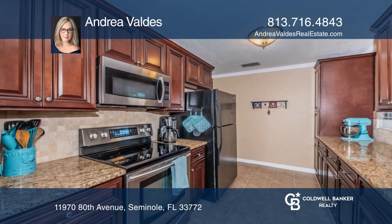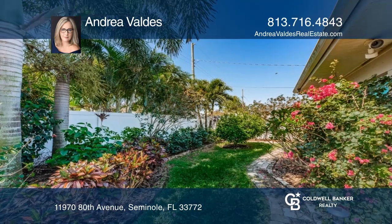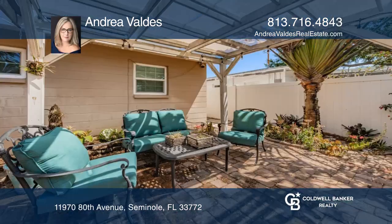The home features a separate living room and a spacious Florida room leading to the covered patio. The home is centrally located near popular spots, such as Pinellas Trail.